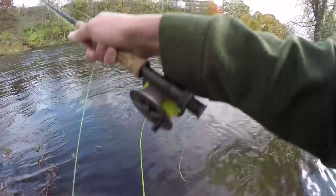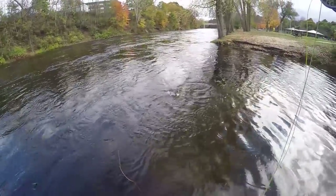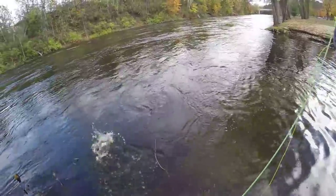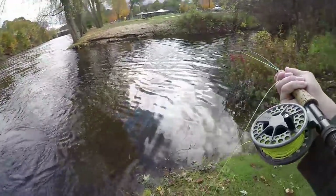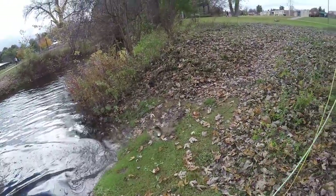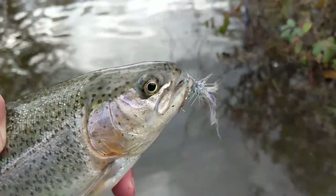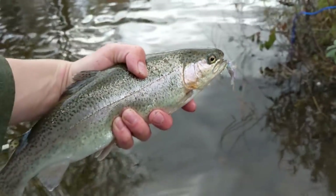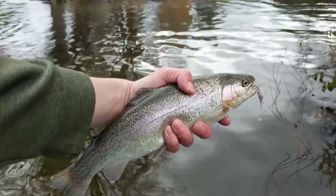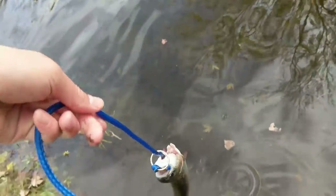There we go — another trout. This one's for the streamer fly. We're going to beach this one because we're going to keep it. Another awesome rainbow on the fly, guys. It's just getting ridiculous at this point — there are so many of them, just anywhere there's slack water. It's stocker rainbow for dinner tonight. I'm going to see if I can catch a couple more in this area, then do some exploring and try to find a place to make a fire and get some stuff to cook that fish with.